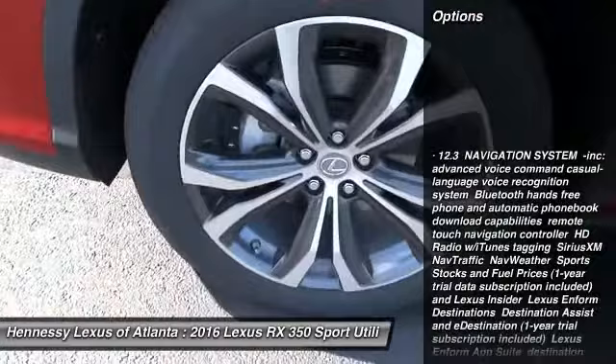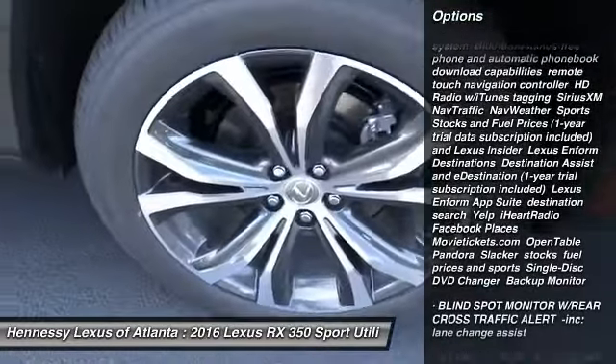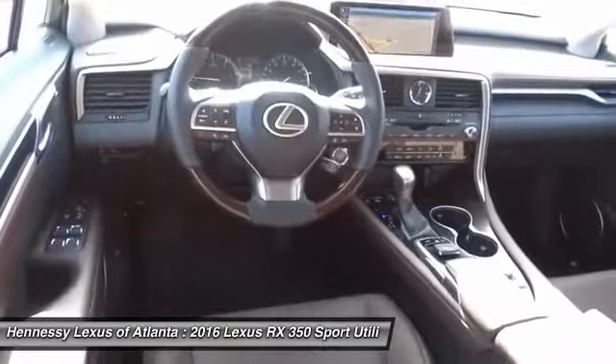anti-lock braking system, all-wheel drive, steering wheel audio controls, moonroof, Bluetooth, power steering, aluminum wheels, four-wheel disc brakes, hard disc drive media storage.